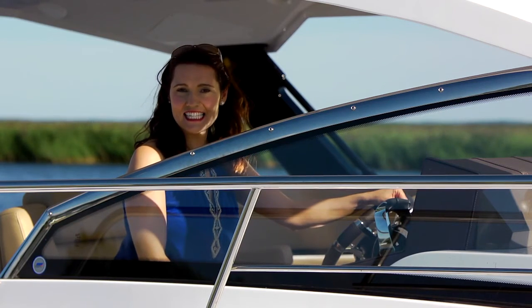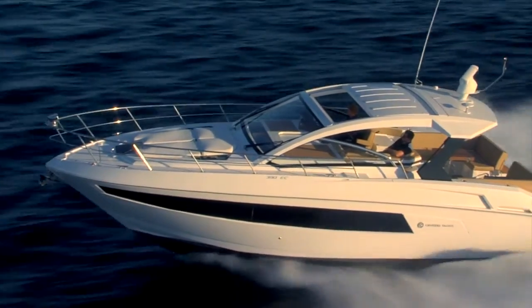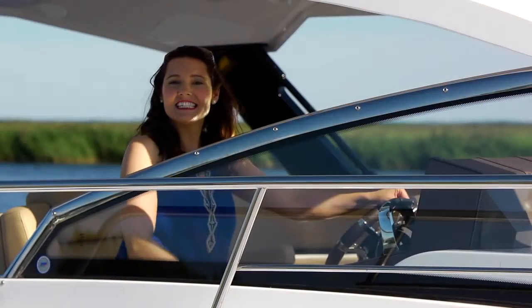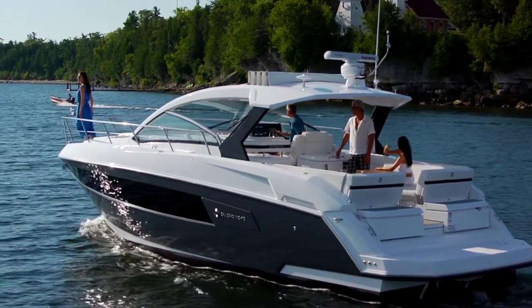The 39 EC is packed with innovative features. On the open water, it handles like a sport boat. Sea trial it today and find out why the boating industry named it 2015's Top Designs.